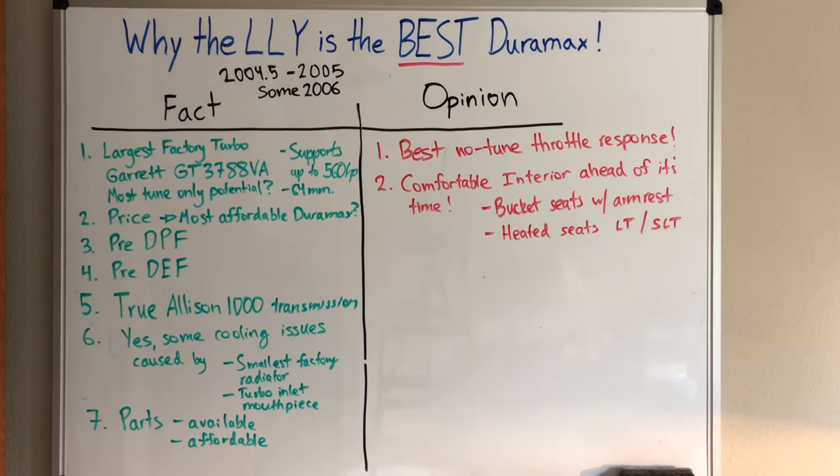Opinion number two: this is the most comfortable interior Duramax generation truck I've ever experienced, and it was ahead of its time in many ways. You had bucket seats with armrests and heated seats, which in trucks was pretty uncommon. Even today on the L5P, you can't get heated seats below Denali because of the chip shortage — they removed that option and now you just get a blank button. This truck is 18 to 20 years old and has basically the same features as a new model for the most part.